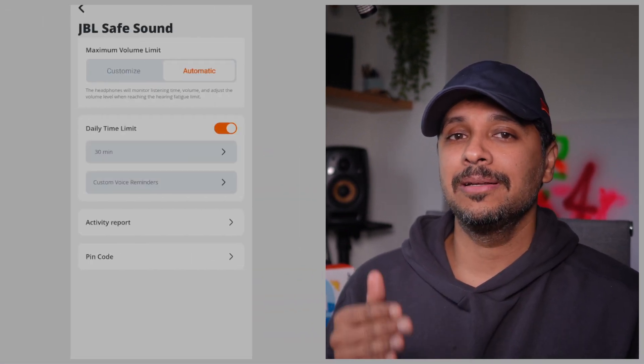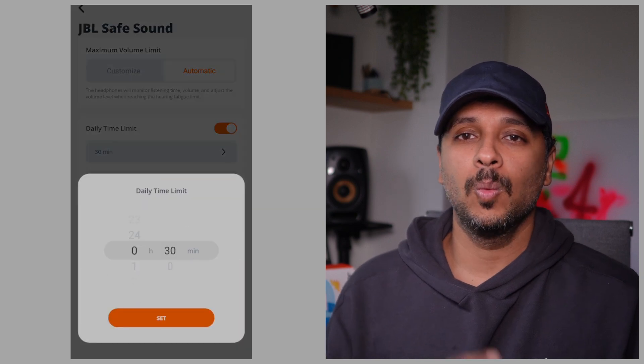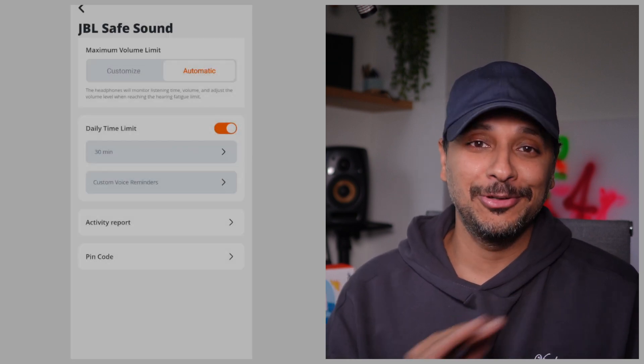The JBL has a leg up over the iClever here, by letting you set a time limit in the app in 30-minute increments. Once that limit is up, it just refuses to play any audio except the notification that your time is up. Even restarting the headphones or pairing them to another device doesn't help. Nicely implemented, JBL.